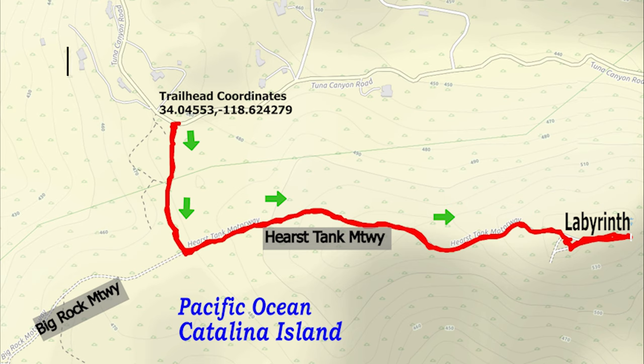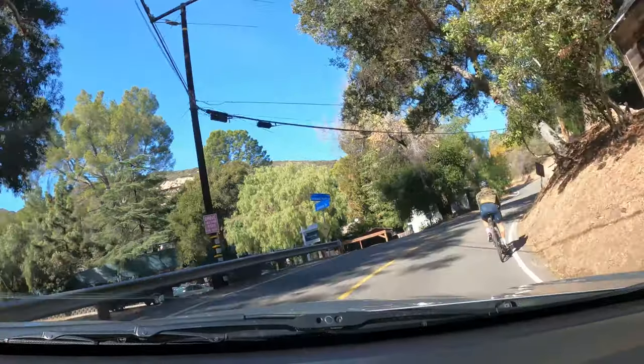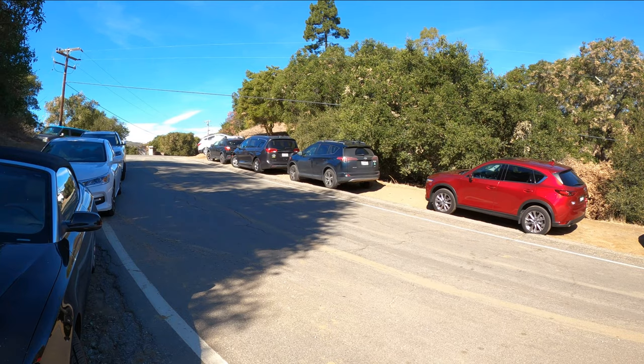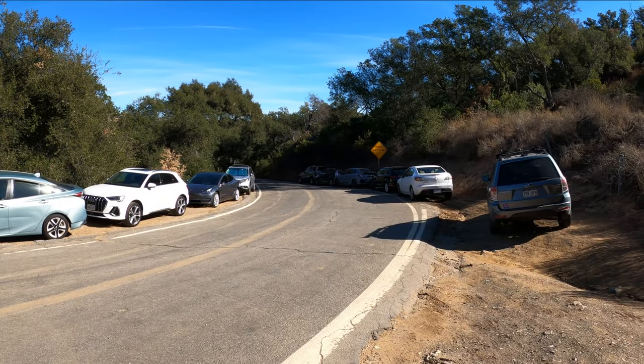You're gonna start off by typing Tunia Canyon Road and Hurst Tang Motorway, and it should lead you to this location. Trailhead coordinates are listed on the map as well as in the description section of this video. The road getting there is windy and there are bikers, so pay extra attention. Eventually directions will lead you to this location — there is street parking, just make sure to read the signs.